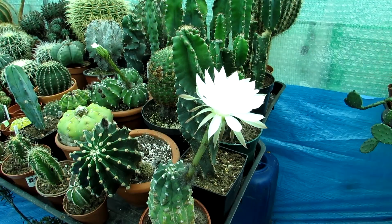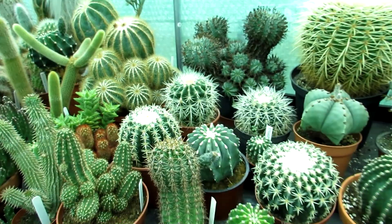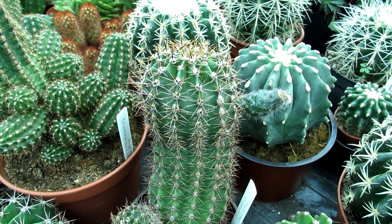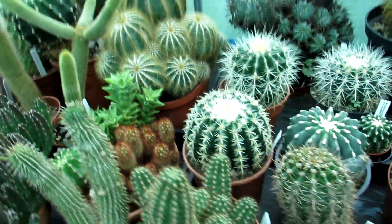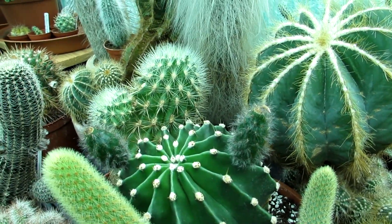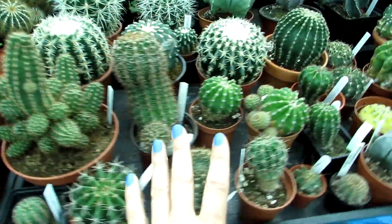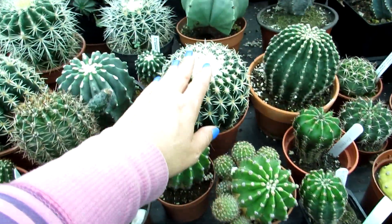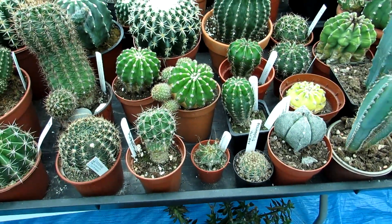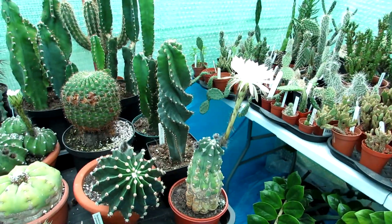We've got a couple more coming into bud as well, so we've done a few cross-pollinations with some more of the echinopsis. There's a seed pod growing on this other echinopsis — a different variety, not sure which type — and other seed pods on another one of Hans's echinopsis too. As you can see, this whole table is echinopsis — different varieties — along with some echinocactus grouped together because they're similar in shape.